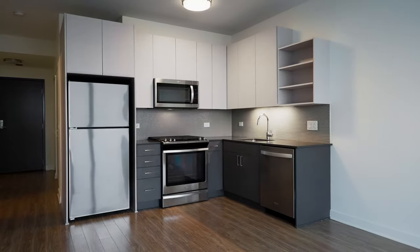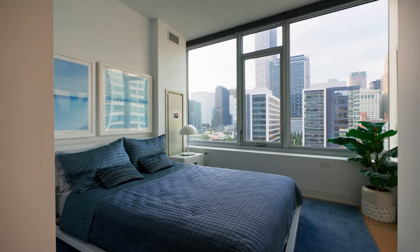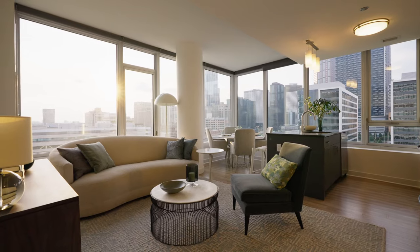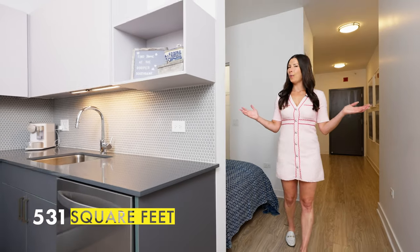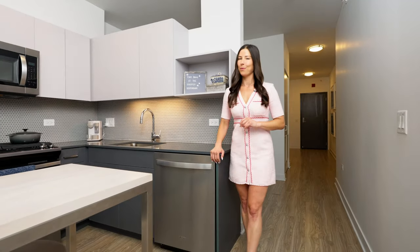From spacious studios and comfortable convertibles to one, two, and three bedrooms, a handful of penthouses, plus townhomes offering more privacy — there's something for everyone here. This cool convertible floor plan on the seventh floor at 531 square feet is open and airy, yet still offers a separate bedroom and the perfect closet for one person.